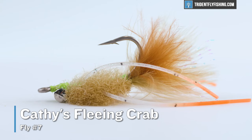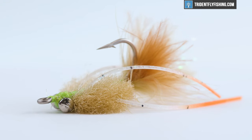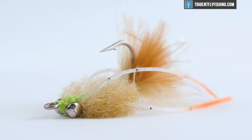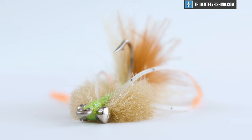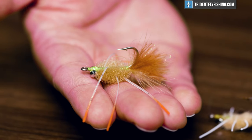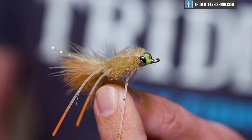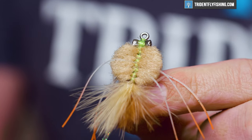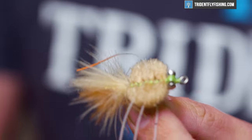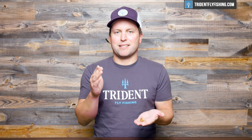Number seven is Kathy's Fleeing Crab, designed by Kathy Beck. You're probably thinking it looks a lot like that EP Crab, and it certainly is a variation of that crab fly. But what Kathy's Fleeing Crab does a little bit better is, first off, it's a solid color, which for whatever reason — especially in Mexico — tends to catch fish better than that tricolor pattern. It also comes in a smaller size and is just an overall smaller fly, especially with smaller dumbbell eyes, so it's easier to throw.